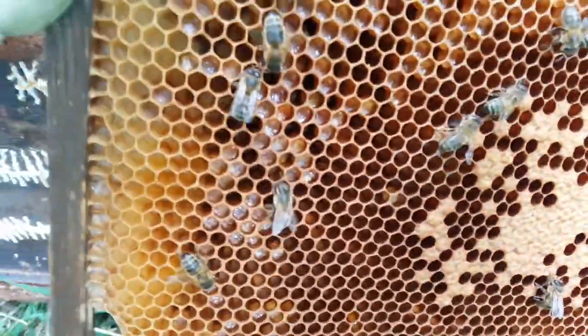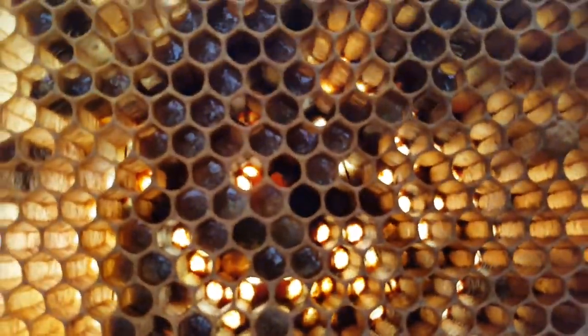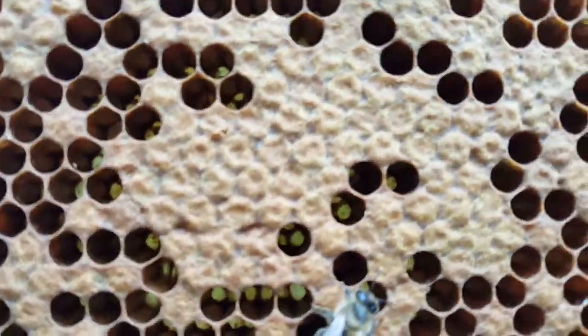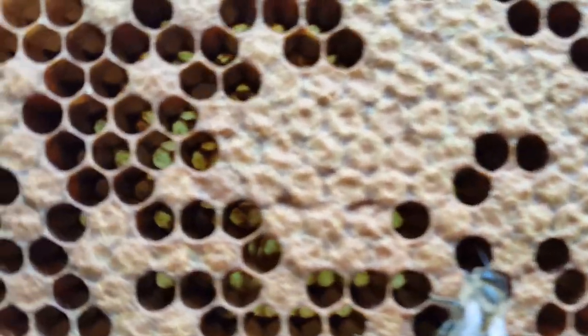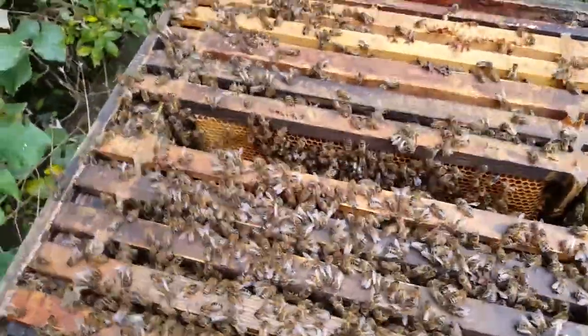I don't really know how to tell about foul brood. I think that's a lot of stores — some of that is pollen stores, a lot of that. And then these are honey, I think. Is it honey or is that pollen? I'm not sure where all the brood is at the minute. There obviously is some because there are tons and tons of bees in here. It's crazy.